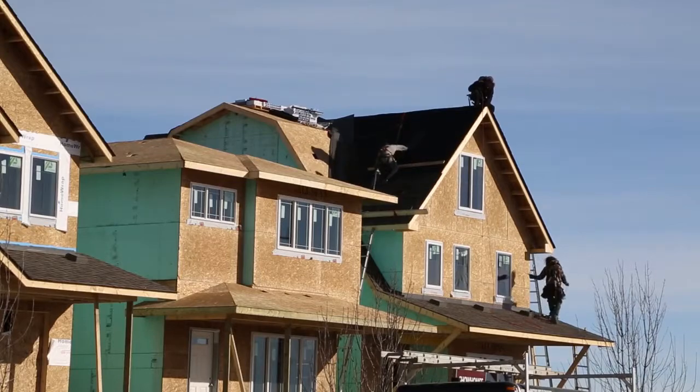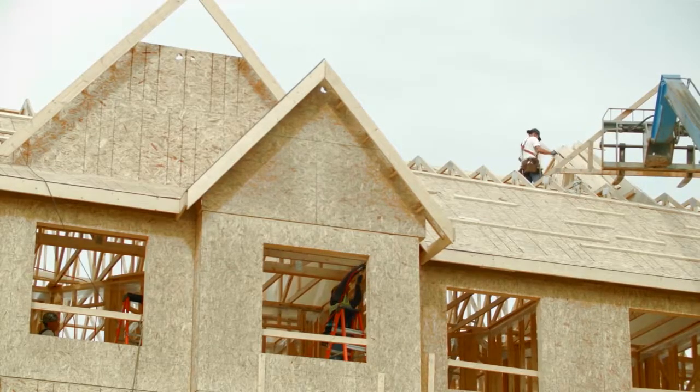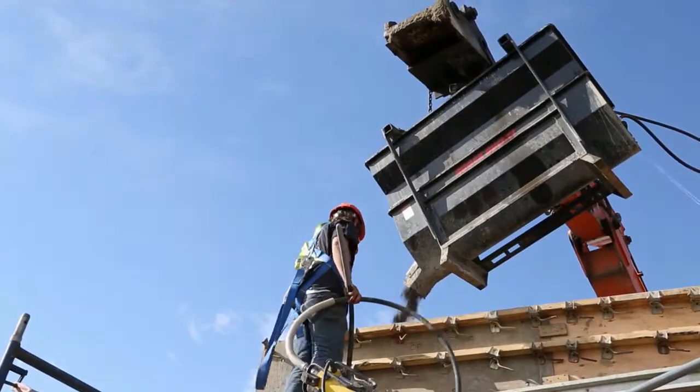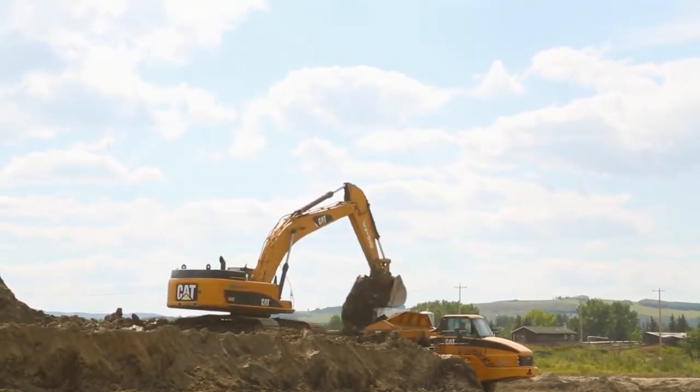Congratulations on building a new home with Jamin! At Jamin, the health and safety of everyone involved in the construction process is of the utmost importance. This is evident in the training that we do and our commitment to informing all involved of the safety regulations in place on a work site.